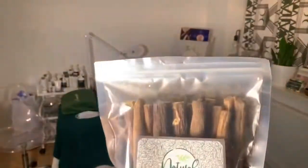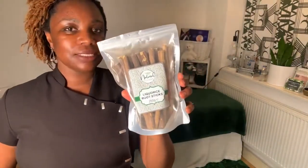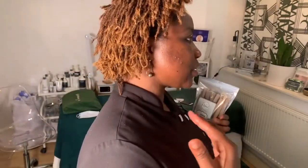Next on my list was licorice root extract. I've been using products that contain licorice root extract for the past year since I started really understanding hyperpigmentation — how it forms, what exacerbates it. So I decided this time I was going to go for licorice root tea or licorice root sticks. That's what I got — licorice root sticks.